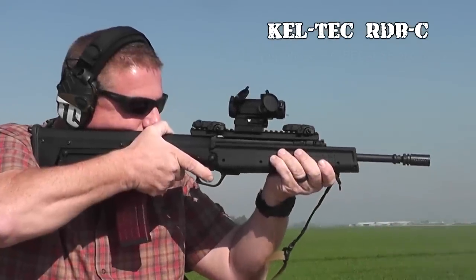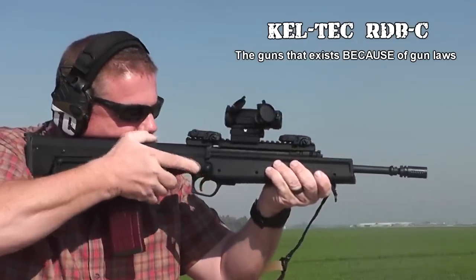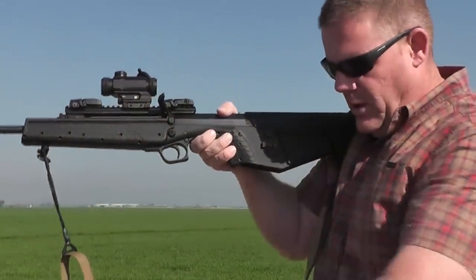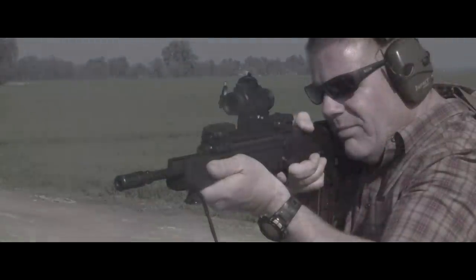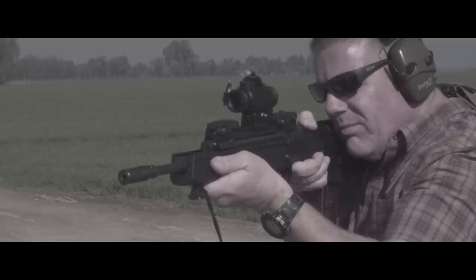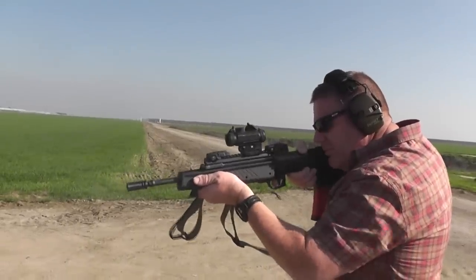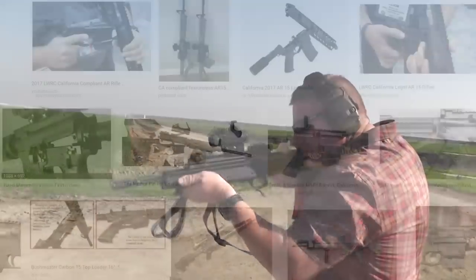Today we're going to look at the Kel-Tec RDB-C, a gun most people probably refer to as that one Kel-Tec bullpup featureless rifle, because giving it an actual name like the Badger or the Space Blaster or something we could actually remember would have been too hard. As legislators pass laws on certain types of firearms, the laws usually focus on a cosmetic feature of the gun that has nothing to do with its functionality. So it's become like a game of whack-a-mole — the legislators ban one thing, the firearm industry responds by inventing something entirely new.